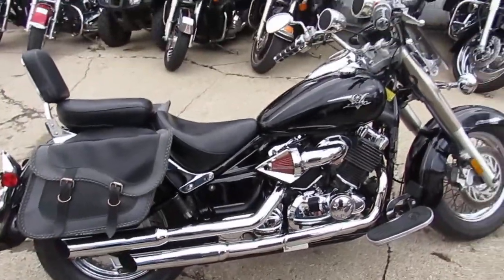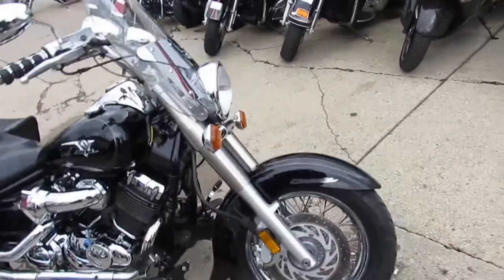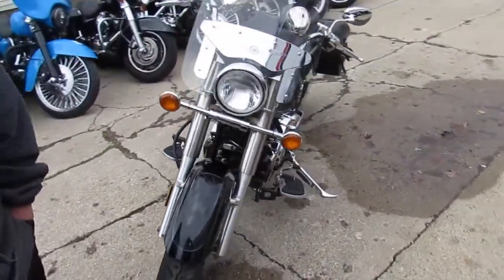backrest, windshield, saddlebags. And it even comes with some speakers there on the bars. So this one's pretty loaded up.